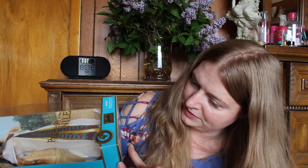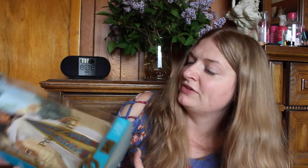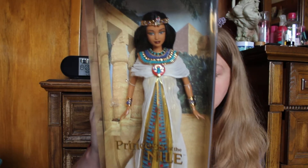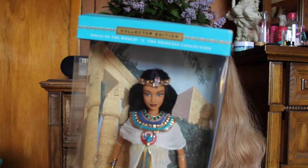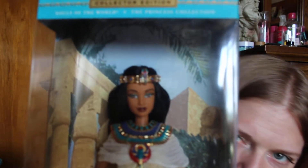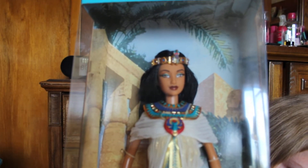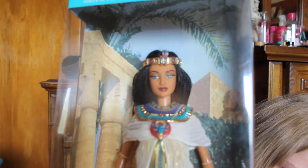She was produced around 2001. You can see how pretty she is — very, very pretty. Let's see if I can take her face for you and put the focus a little bit. Isn't she beautiful? Absolutely stunning.